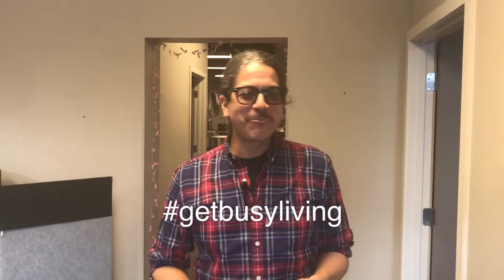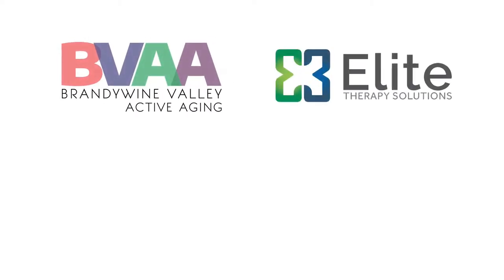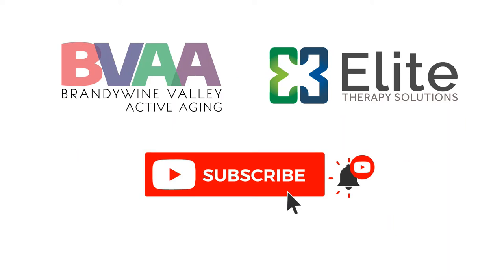Hey, it's George from Brandywine Valley Active Aging. At BVAA we have a hashtag: get busy living. We partnered with our friends, the experts at Elite Therapy Solutions, to help us live our best life. Subscribe to our Brandywine Valley Active Aging and Elite Therapy Solutions YouTube channels and stay up to date with new videos. If you like this video, give us a thumbs up.